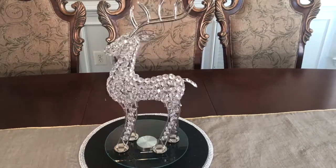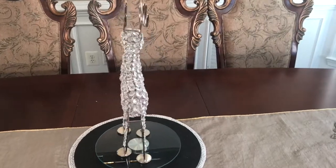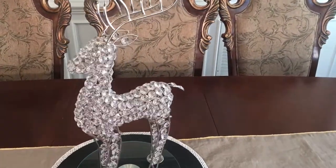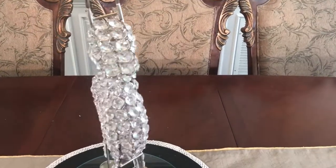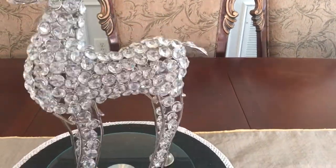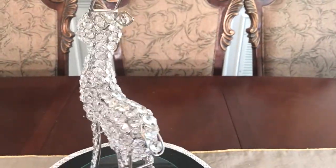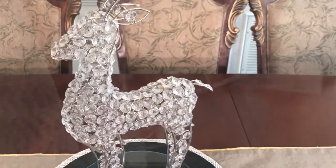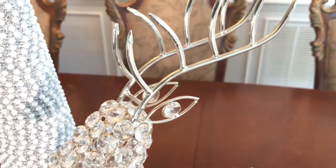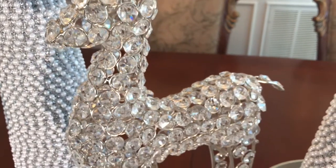My absolute favorite item in this haul are these beautiful reindeers with crystal gems and bling all over them. These reindeers are $22.99 each and they are stunning. They will make a great statement piece in any home.